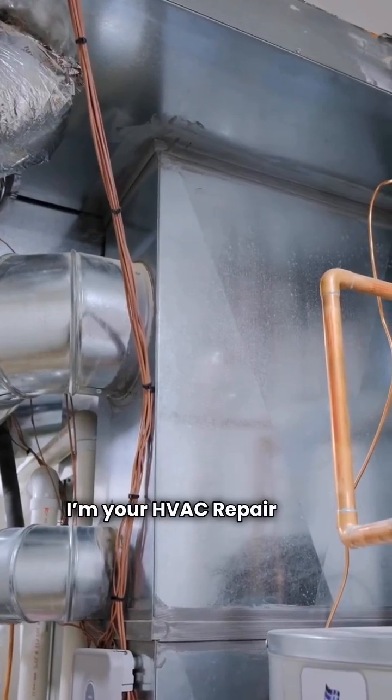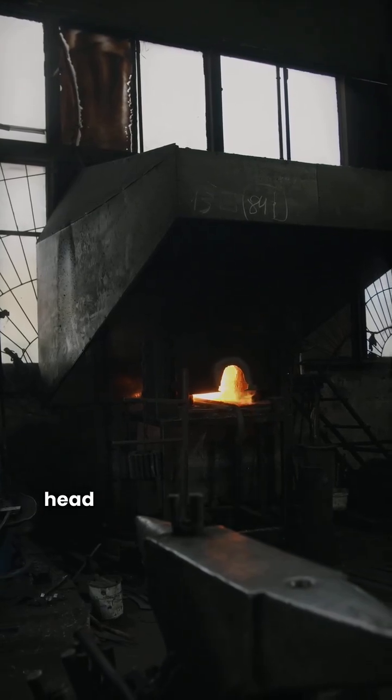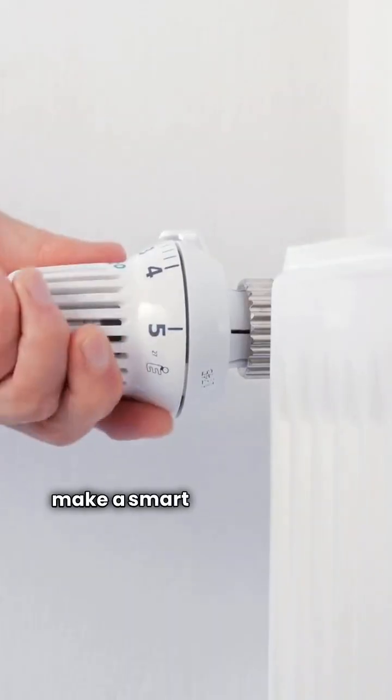What's up folks? I'm your HVAC repair guy. Today we're putting two absolute heavy hitters head to head in the world of forced air gas furnaces, Napoleon and Trane. Let's break it down so you can make a smart choice for your home.